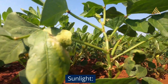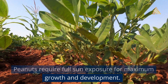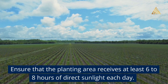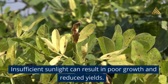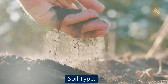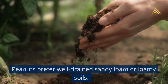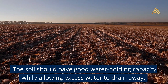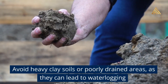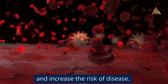Sunlight: Peanuts require full sun exposure for maximum growth and development. Ensure that the planting area receives at least 6 to 8 hours of direct sunlight each day. Insufficient sunlight can result in poor growth and reduced yields. Soil type: Peanuts prefer well-drained sandy loam or loamy soils. The soil should have good water-holding capacity while allowing excess water to drain away. Avoid heavy clay soils or poorly drained areas, as they can lead to waterlogging and increase the risk of disease.